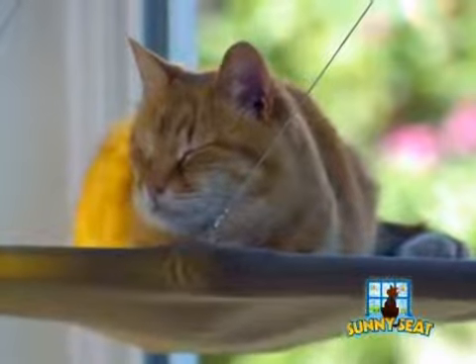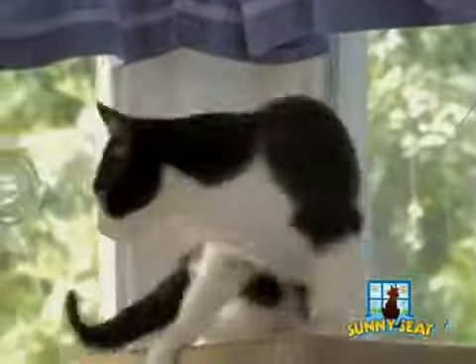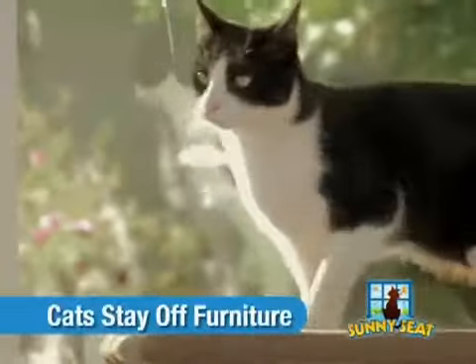The Sunny Seat Cat Bed allows your cats to nap or keep busy, and stay up high, enjoying active stimulation and play, while staying off your furniture.